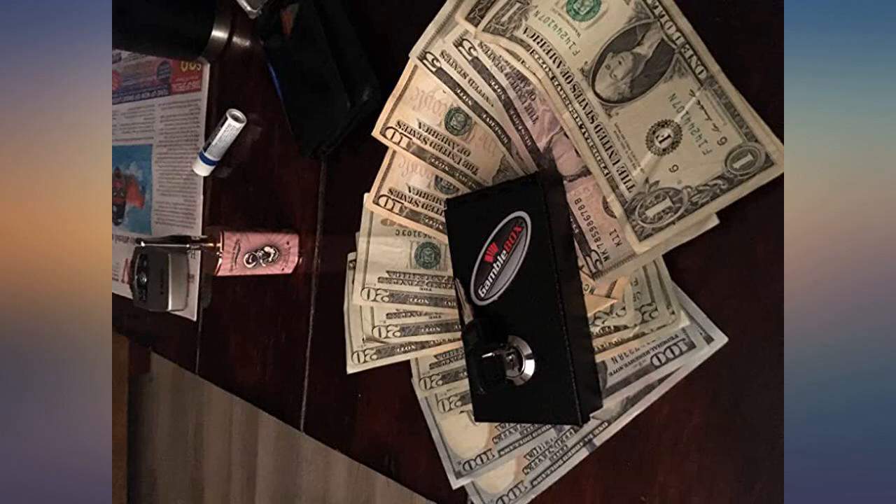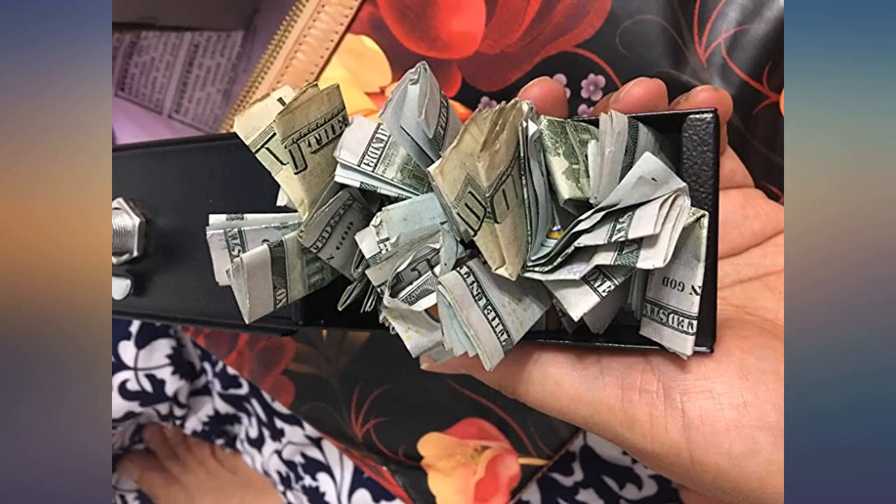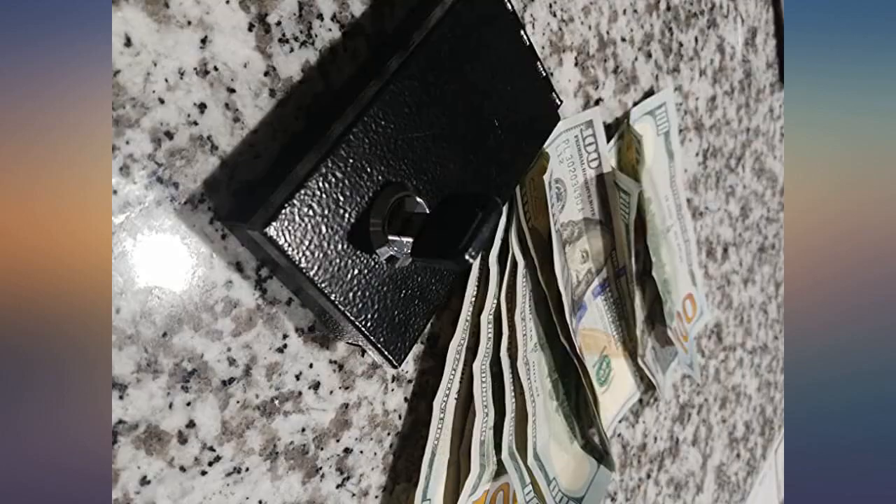Win a little and cash out and put some in the box. Get home and open the box and you would be surprised at how much money can be put away without you realizing it.